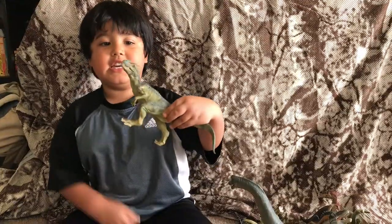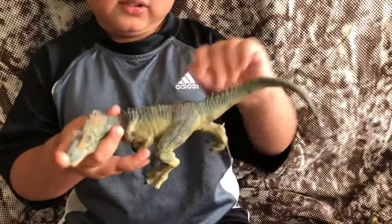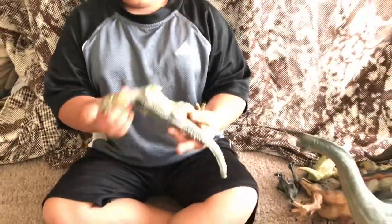Velociraptor — he's white and black. And he is Allosaurus. He's orange, white, black, and orange.